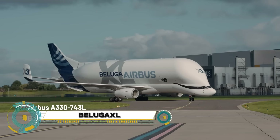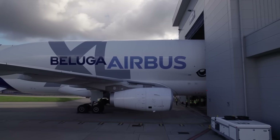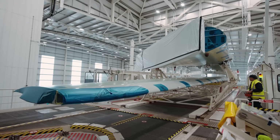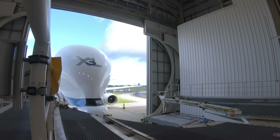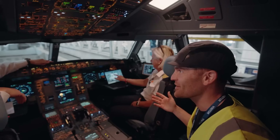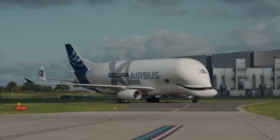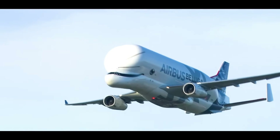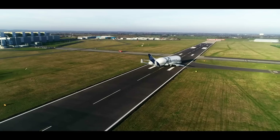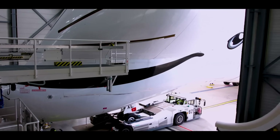The Airbus Beluga XL, an aerial leviathan, epitomizes the pinnacle of aviation logistics. With its distinctive whale-shaped fuselage, the Beluga XL boasts a 30% larger capacity than its predecessor, enabling the seamless transport of massive aircraft parts across continents. Since its service entry in 2020, it has become an indispensable part of Airbus' manufacturing process, ensuring the timely assembly of aircraft like the A350.